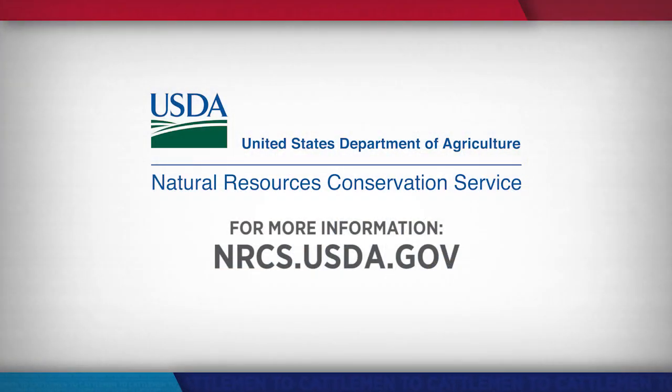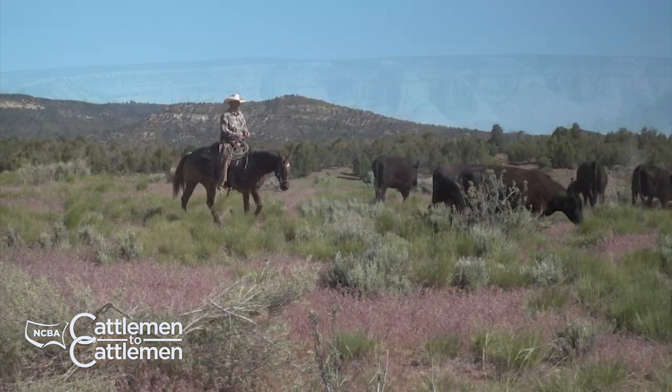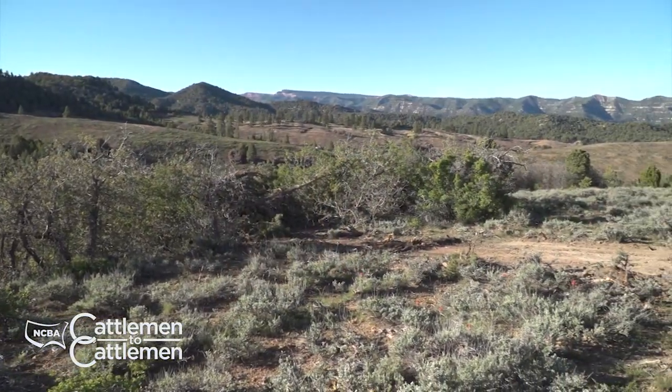If you have conservation practices you'd like to put in place in your operation, you should start by visiting your local NRCS office about the technical and financial assistance they can provide. Go to their website, nrcs.usda.gov, to find an office near you. Still ahead on NCBA's Cattlemen to Cattlemen, we'll head to Utah to see how one ranch is working with NRCS to help prevent the spread of invasive plants and bring back damaged rangelands.